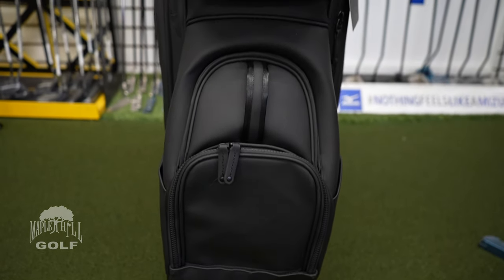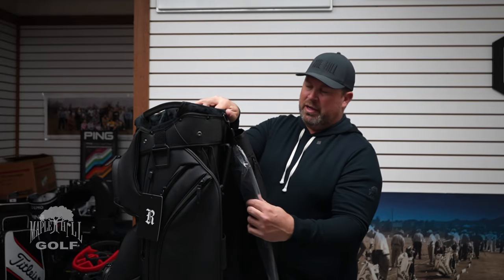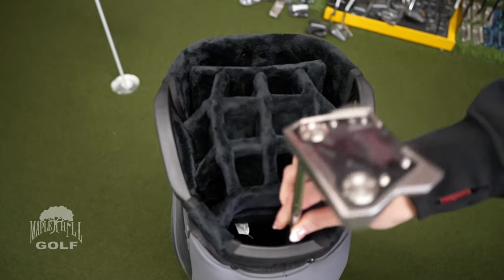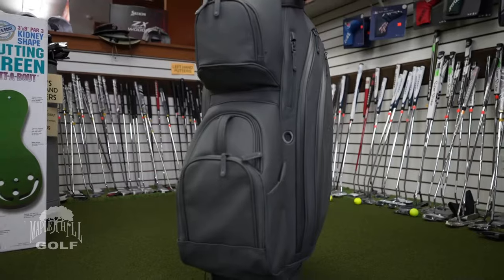It's just absolutely beautiful — super, super sharp. There's an umbrella holder in the back as well. The putter well is oversized so you can fit a Super Stroke or any type of putter grip you have. This is the Revelation CEO — that's the name of the bag. It's got a 10-inch top, 14-way dividers all the way down to the bottom, full-length dividers. Come into the store and check it out or order it on our website — you will not be disappointed. The feedback from early customers has been really, really good.